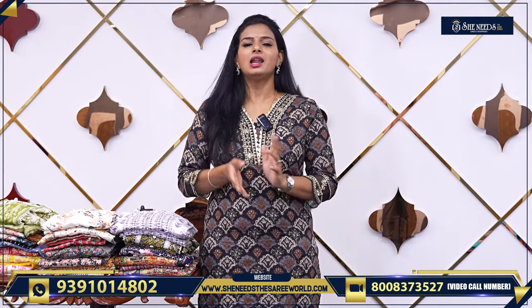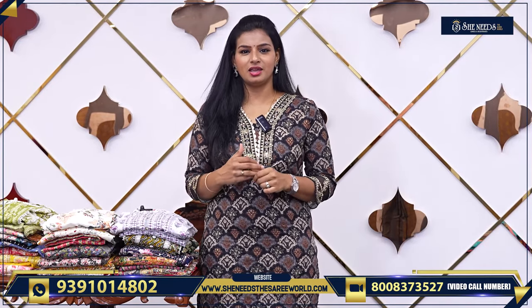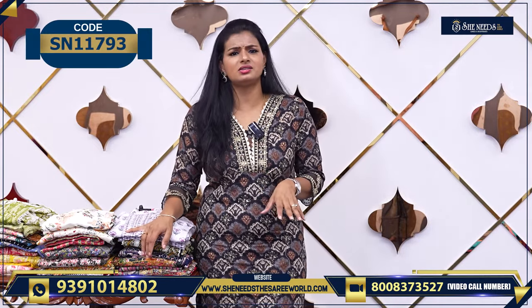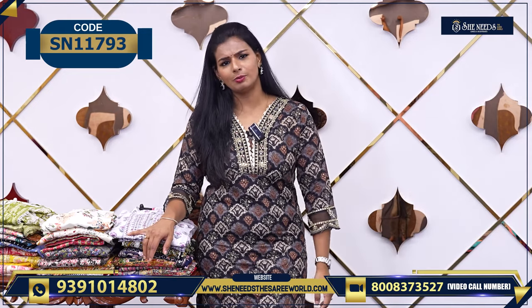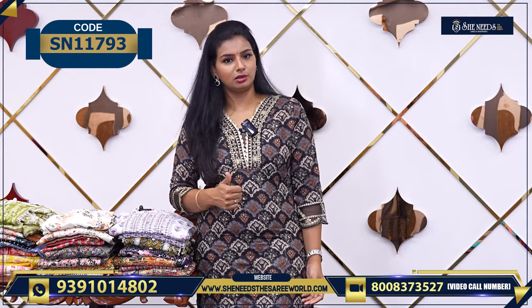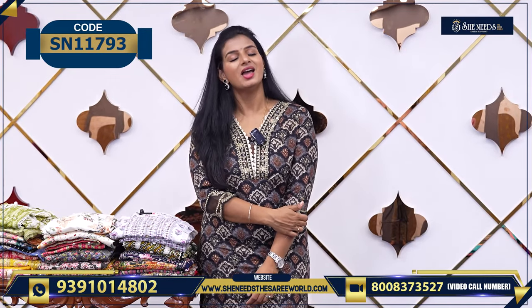It is the last year and it is a little rough. We are running and we will have to do a lot. We will do our best. We will choose a daily dress today. It is a very reasonable cost. We will choose a daily dress. There are a lot of branches.